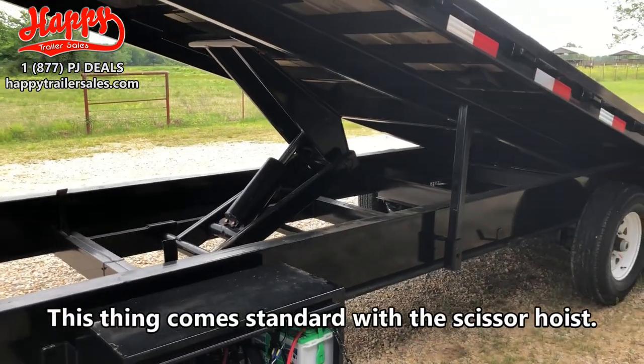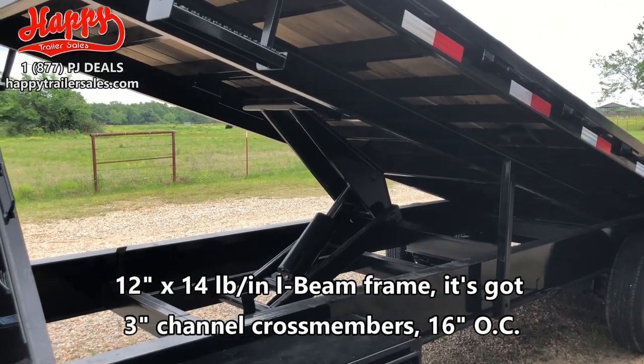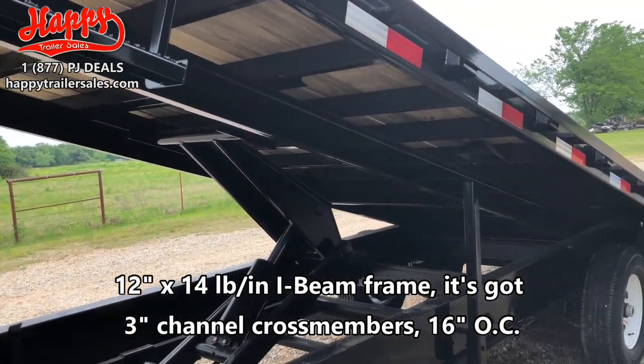This thing comes standard with a scissor hoist. 12 inch by 14 pound high beam frame. It's got 3 inch channel cross members, 16 inches on center.